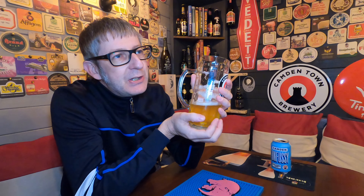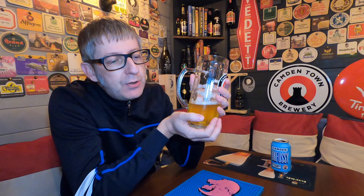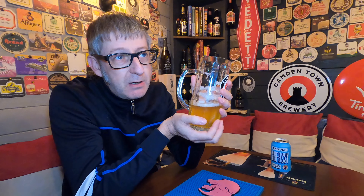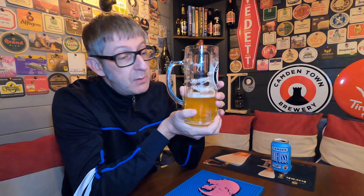Brewdog has got bigger and they've basically started to scrimp on the malts. Punk IPA is now 5.4% — I don't know how they can get away with calling it an IPA nowadays. An IPA should be over 5.5%. It used to be 6%, they went down to 5.6%, and now it's 5.4%. I think it's disgusting. But that's my views on Brewdog.